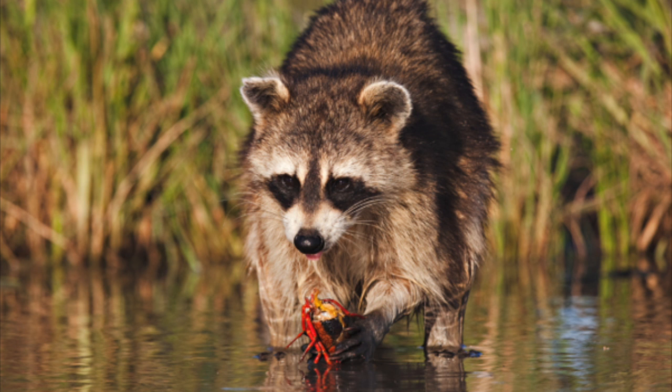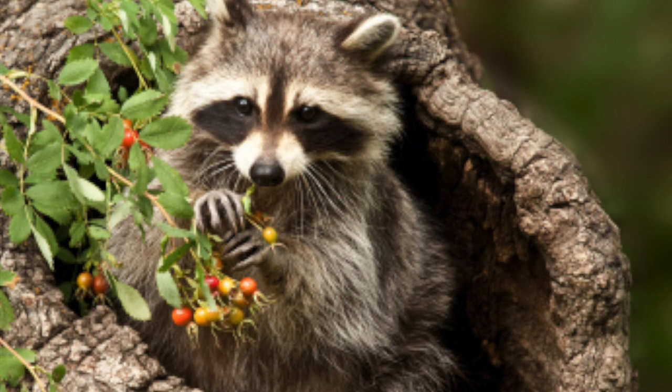Raccoons are omnivores, eating both plants and animals. They consume what is available in their direct habitat. In a traditional habitat, they are known to eat plant foods including all kinds of fruits, berries, nuts, acorns, corn, and other types of grain.